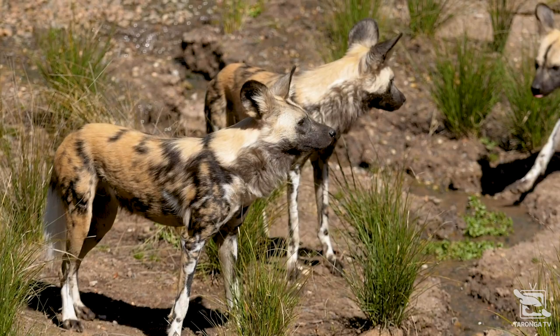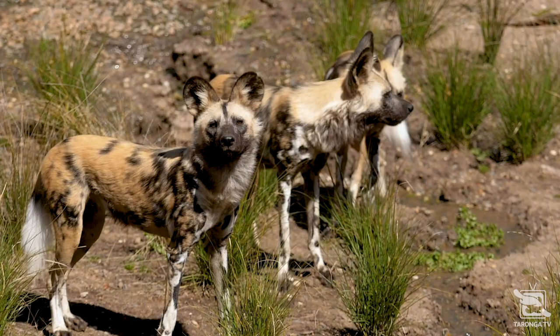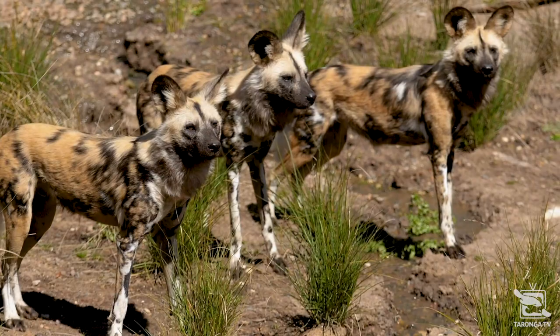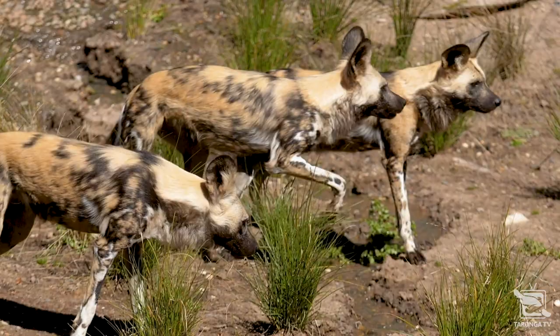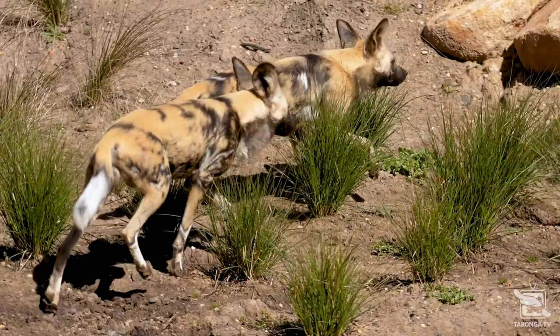Currently we have a pack of four females out on display. They're sisters and they were actually born here at Taronga Western Plains Zoo as a result of our regional breeding program. Wild dogs have this really unique pattern made up of tan, black and white. Each pattern for each dog is very different and it's actually what we use to help us identify them — so we're either looking at their tail pattern, whether the pattern might be black, white, black, or if they have a splodge in their tail. Every pattern is unique to them.